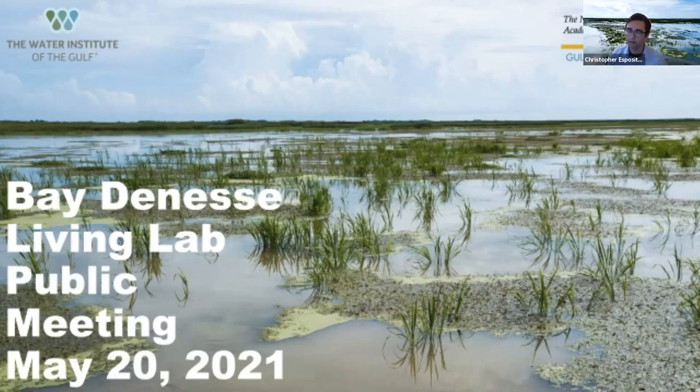My name is Chris Esposito, and I am a research scientist at the Water Institute of the Gulf. I'm really happy to welcome everybody to this meeting. This is the Bay Denise Living Lab public meeting, and I really appreciate how many people are here. I'm really excited to see so many people who haven't been involved in this project in the past or whose names I don't even know.